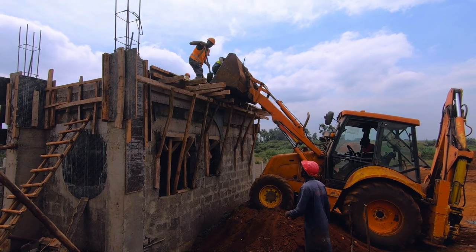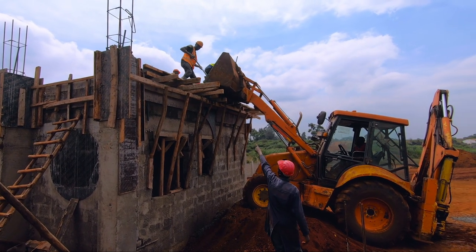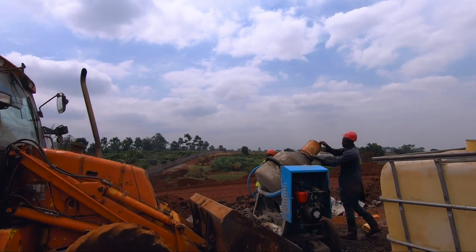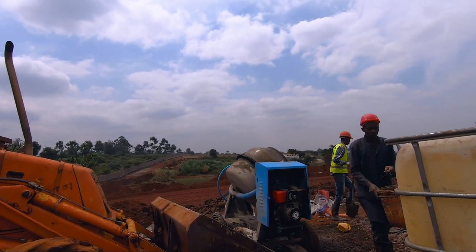At the gatehouse as well, there has been quite some tremendous finish progress. We have the roof slab currently ongoing. We have a lot of concentration at this area because we're targeting to finish it within the next couple of weeks.